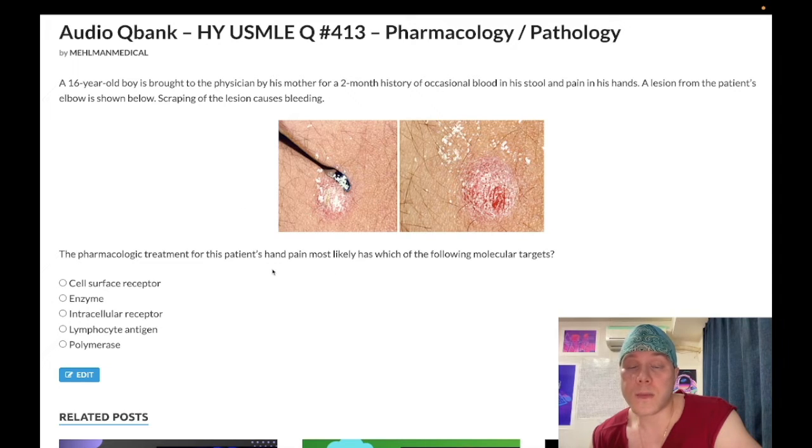Summary: we give oral methotrexate, which inhibits dihydrofolate reductase — it's the first-line agent for systemic psoriasis or after a patient fails topicals for plaque psoriasis. Acitretin is a vitamin A compound that can also be used in patients with systemic psoriasis. Subscribe to my channel if you like this content, and I appreciate your time.